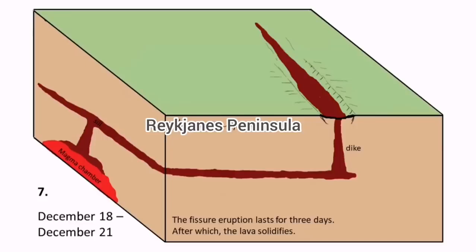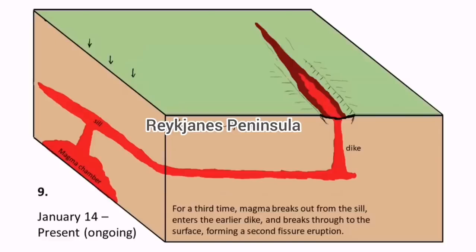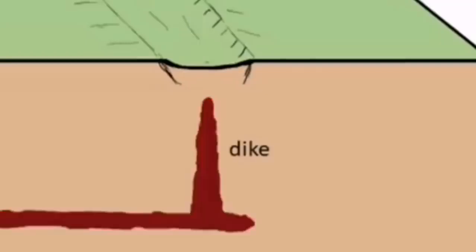Between the earthquake swarms and the dike reaching the ground and eruption, the time lag last time in January was five hours, and before that it was one and a half hours in December.